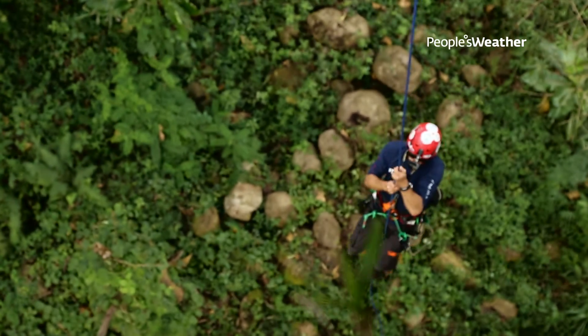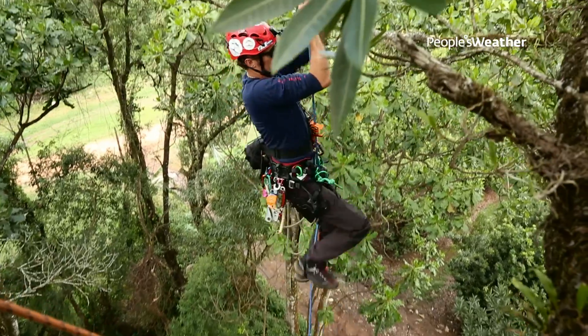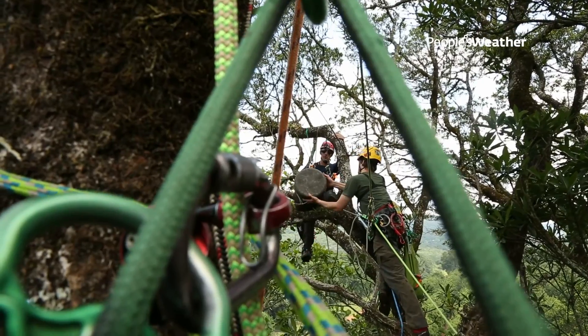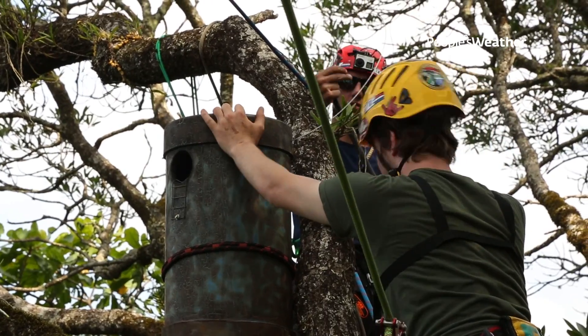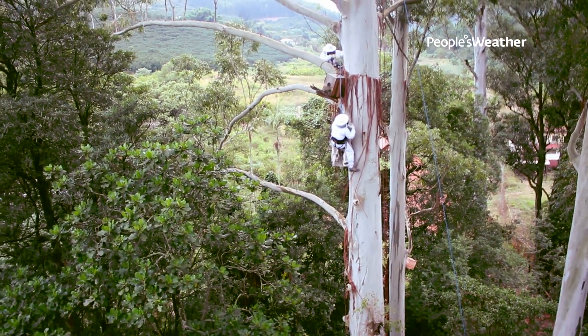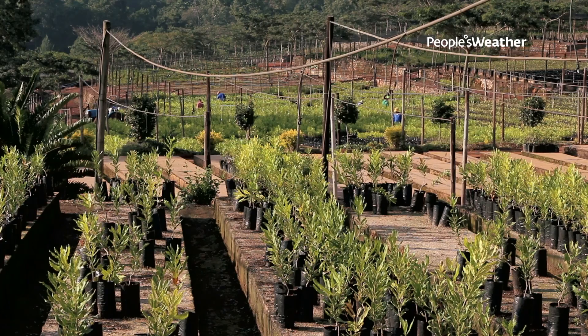One of the issues we've had on this expedition is that we're using high-angle tree climbing equipment, which itself has lots of safety issues. To make matters worse, some of the trees we're climbing in bee suits, because a lot of these trees have active bee nests in them, which we're going to be removing and transferring to the local farms.